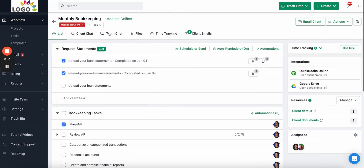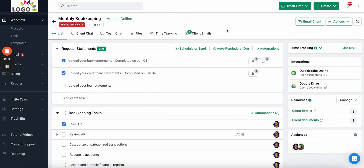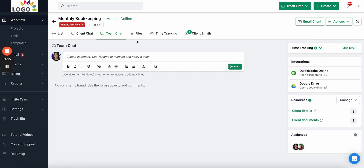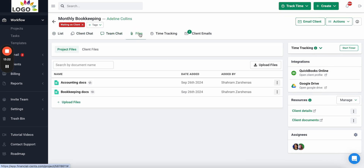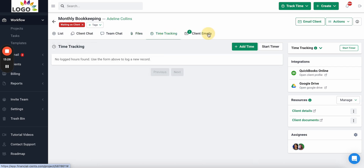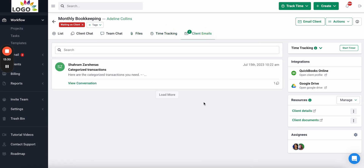At the top and to the right, your team can access all the other information they need: communication with the client, team communication related to the work, documents related to the work, time tracking information on the client's profile, and emails related to the work via our email integration. Your team can pin related emails to the work instead of them being lost in an inbox.